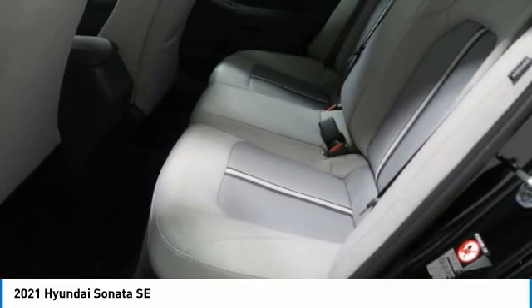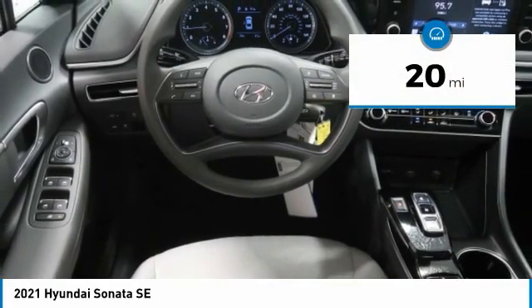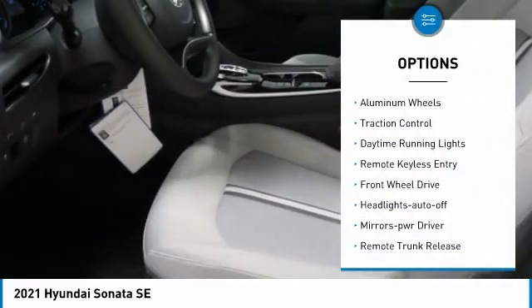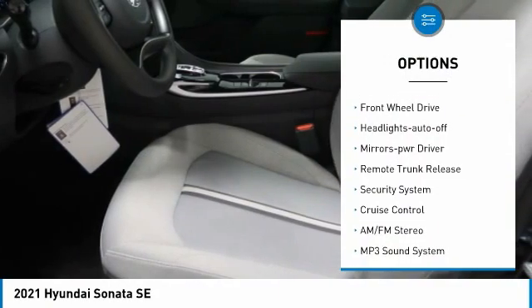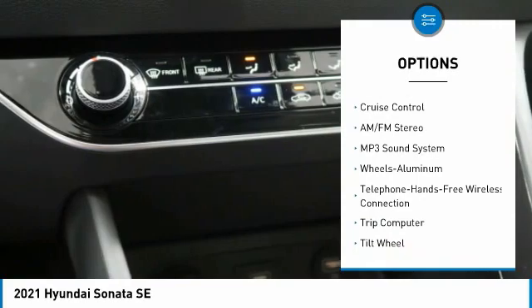that provides unmatched protection for your Sonata. This vehicle has less than 100 miles. Here are some of this vehicle's great options: aluminum wheels, traction control, daytime running lights, remote keyless entry, FWD headlights, auto off.